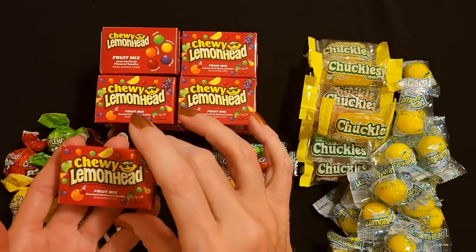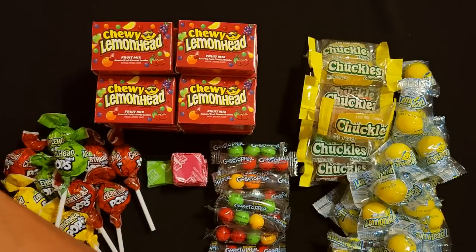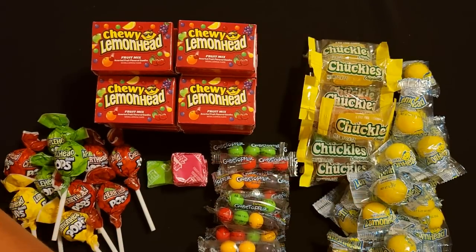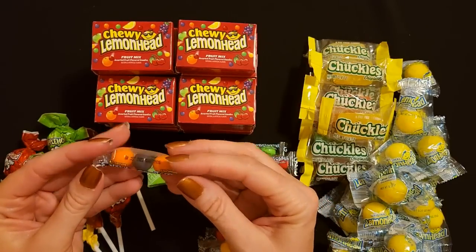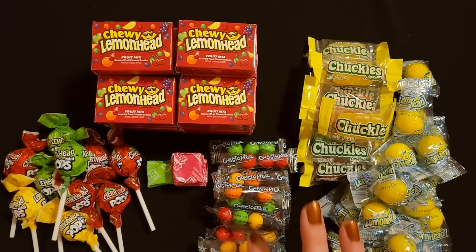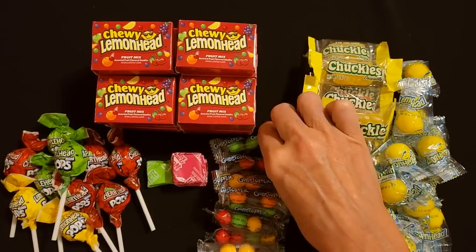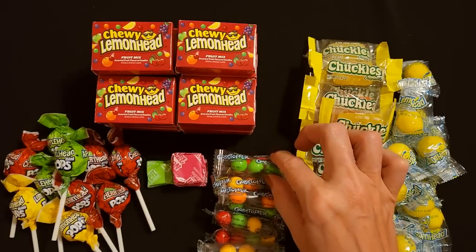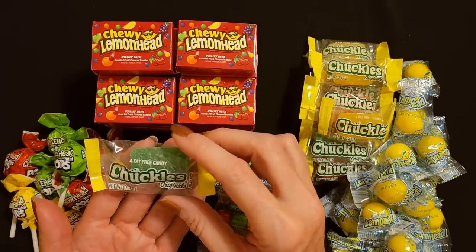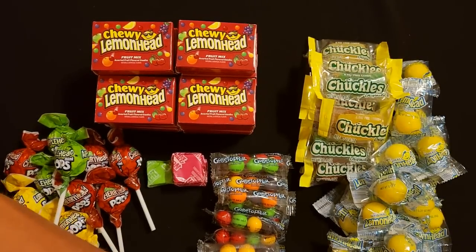More chewy lemonheads - the fruit mix. More Gobstoppers - two red and one yellow. To me it doesn't seem like the different colors have different flavors; they're all just kind of sweet jawbreakers. Another original lemonhead. Another green Chuckle - look at that, it's fat free. It's basically a health food - totally kidding. A bag of sugar is also fat free but it doesn't really mean anything.